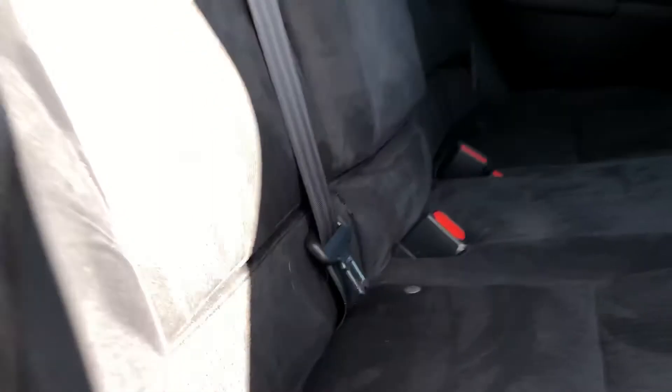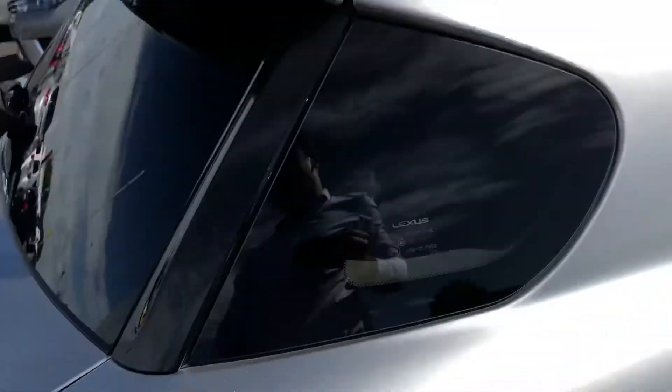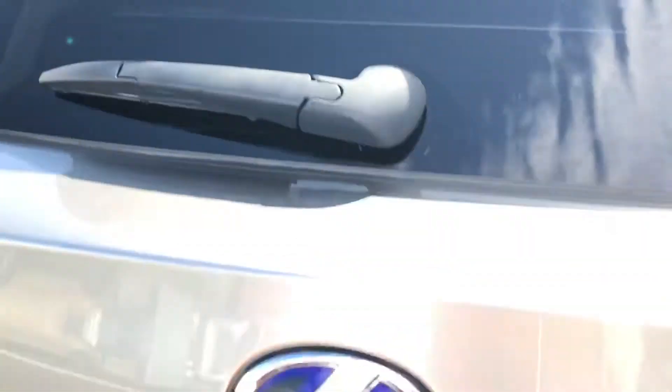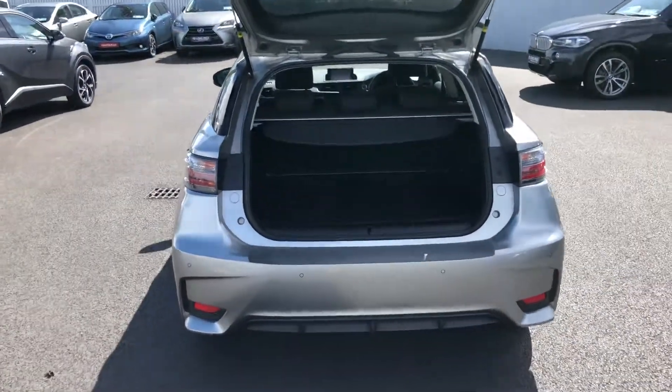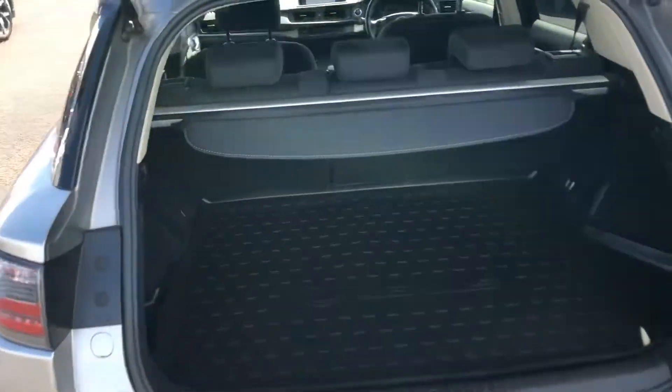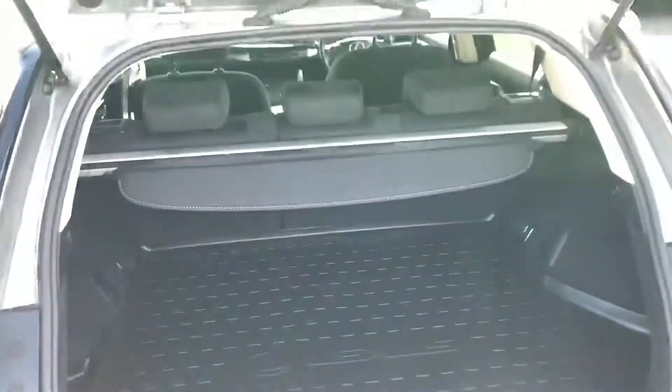Onto the back interior, you have lots of legroom and headroom back here, and then you have the ISOFIX points for the baby seats there as well. Then onto the boot — very generous boot space in the CT. You have lots of room for storage and it also has the Lexus boot liner which is nice and handy.